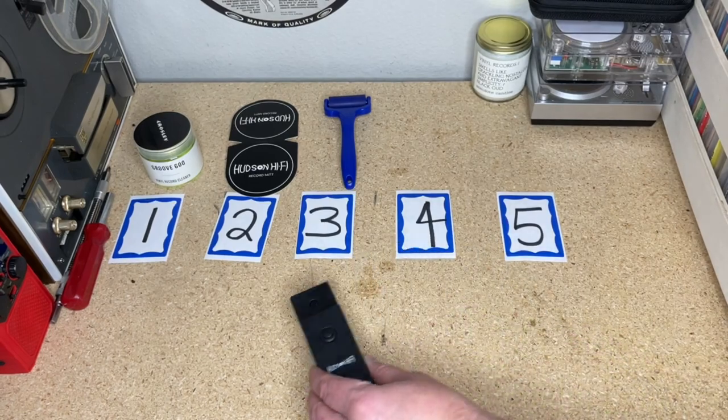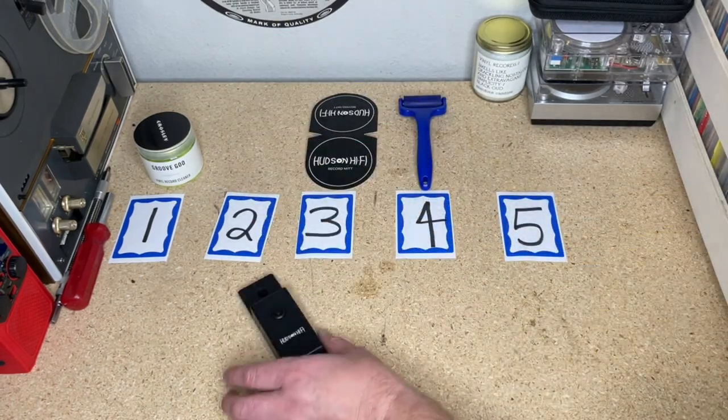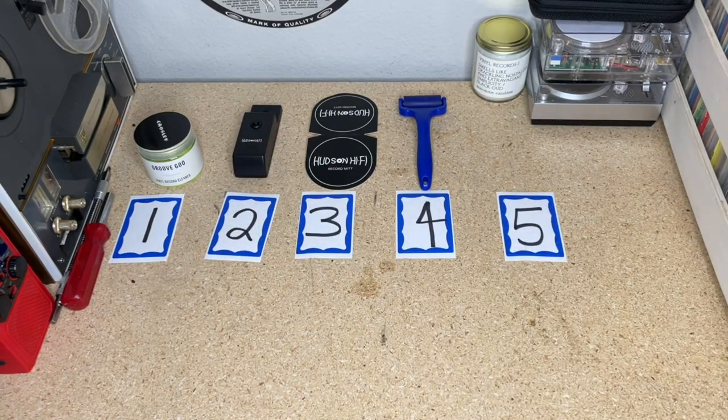So I am going to put it at number two. I'm bumping the mitt to three, the roller stays at four, and the UV ultrasonic cleaner is at number two. We're going to revisit this and make sure we agree on the ranking.